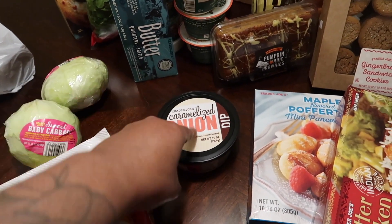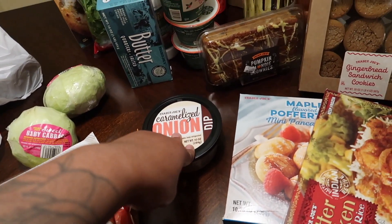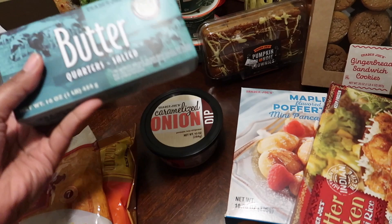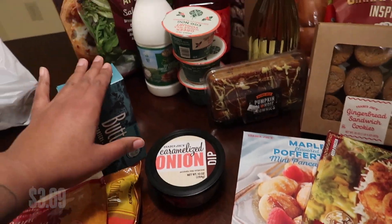I got a caramelized onion dip — I love this with the everything-but-the-elote chips, or I use it in stroganoff, so that's really good. They also had this butter for $3.99, so I got one because we're gonna need butter for the holiday season.